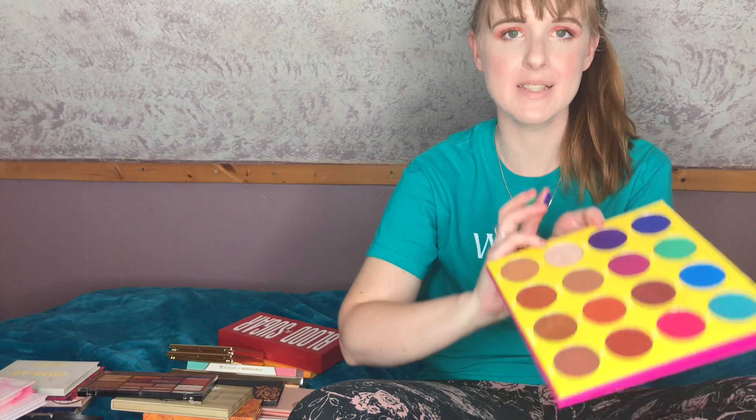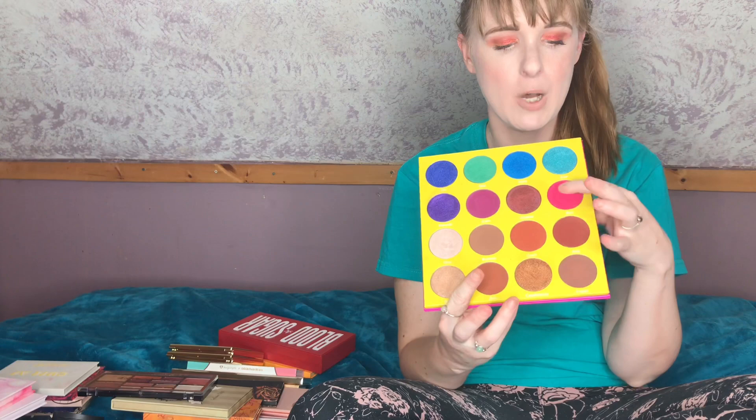So this is the Masquerade palette by Juvia's Place, and I absolutely adore Juvia's Place shadows. They're so good, so colorful, so freaking pigmented — the mattes, the shimmers, everything is amazing. You have your go-to warm brown shades and then nice pops of color. They're such good quality and super affordable. I'm definitely keeping this one.